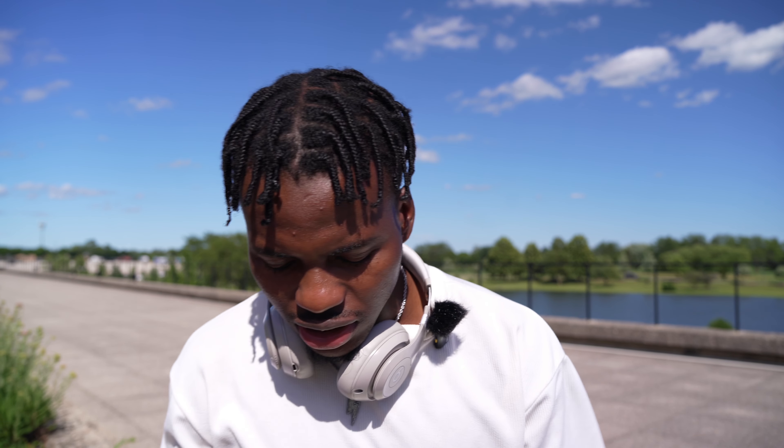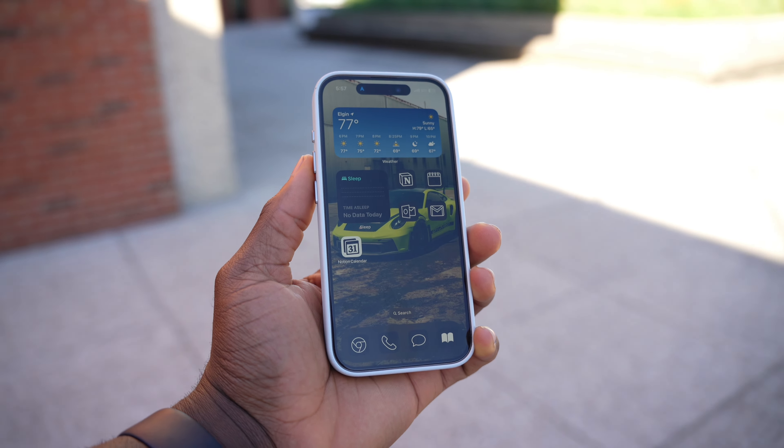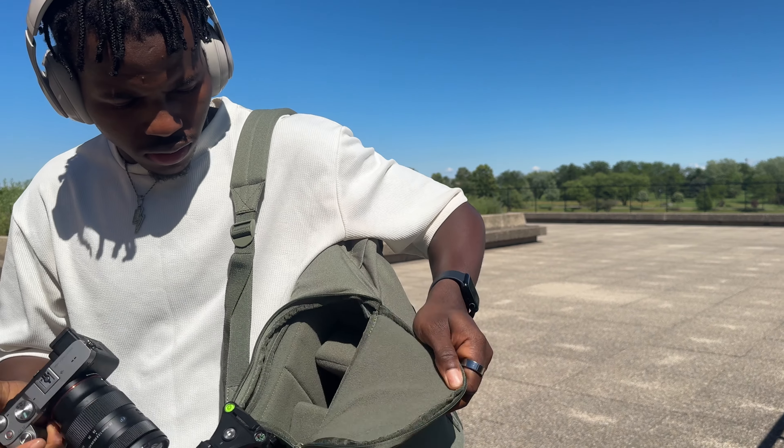With the variable ND filter from Nissi at f/2.8, I still control the brightness well. At around f/4, the color looks accurate — not too bright. As you can see, the background is very blurry, and for tech product reviews it gives a very natural light where the products stand out cleanly. I've used other ND filters in the past and they were trash, but this one hits the spot.